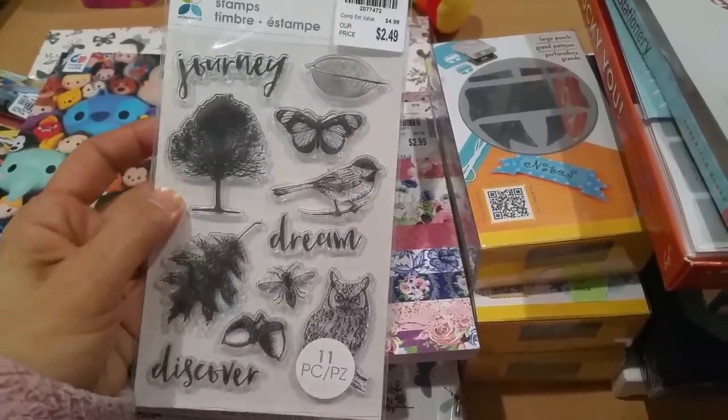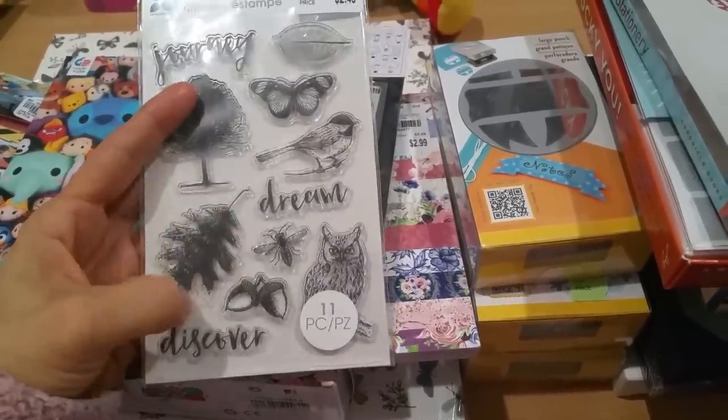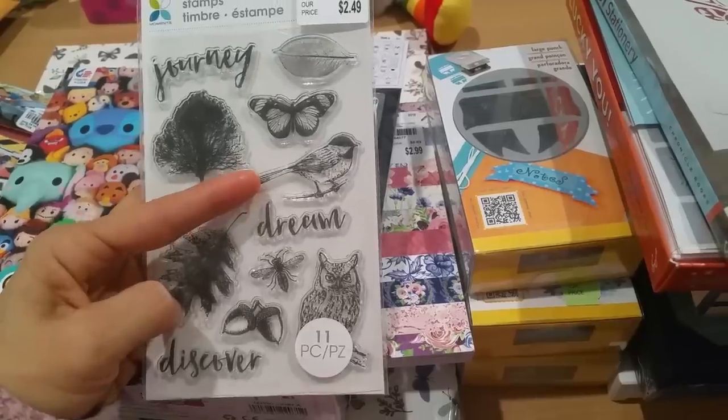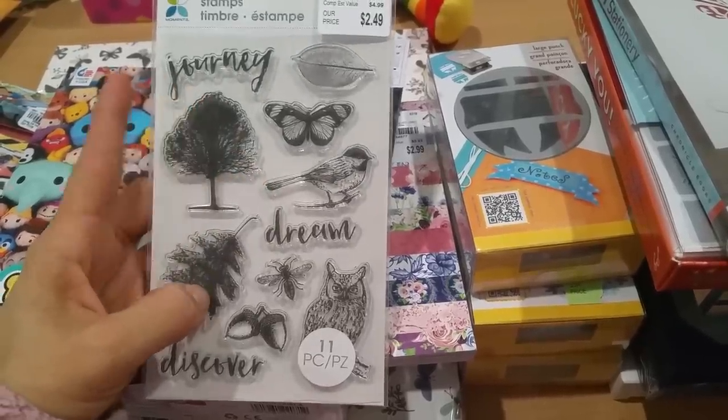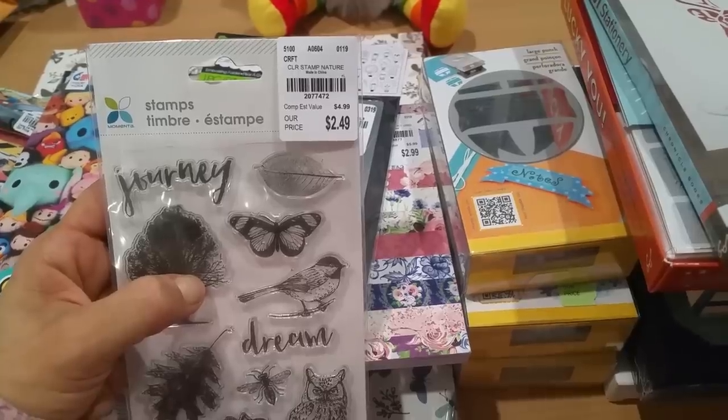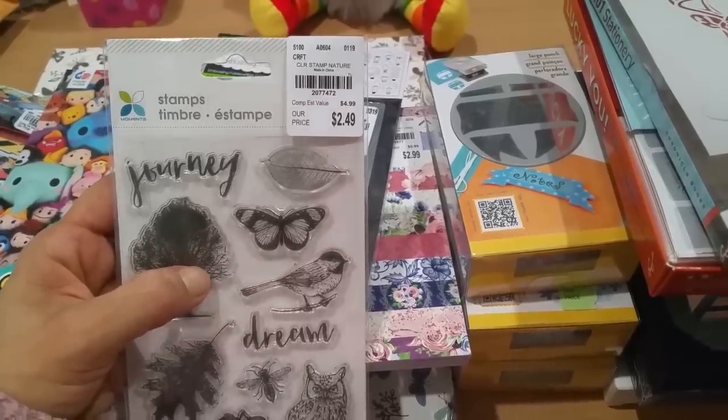And then this one I thought was really pretty — 'Journey Dream Discover.' I love that little bird; I think one of you said it was a chickadee. So pretty! The SKU is 2077472 for $2.49, and it's called 'Nature.'